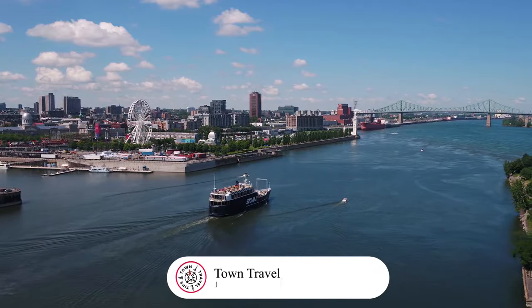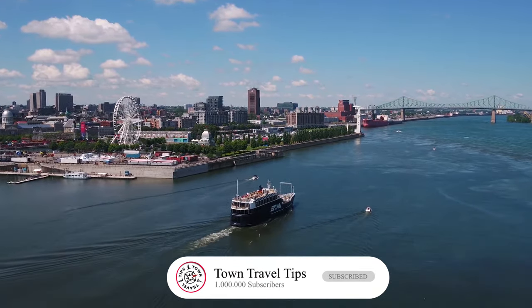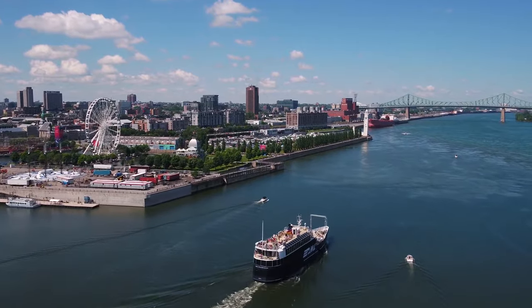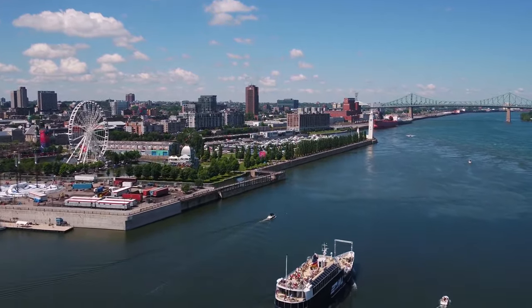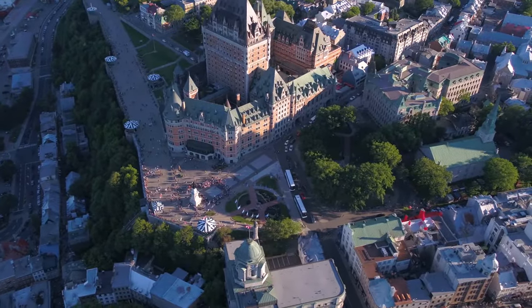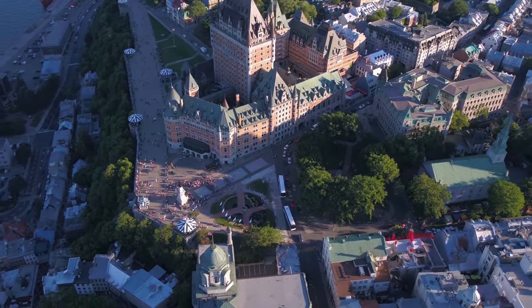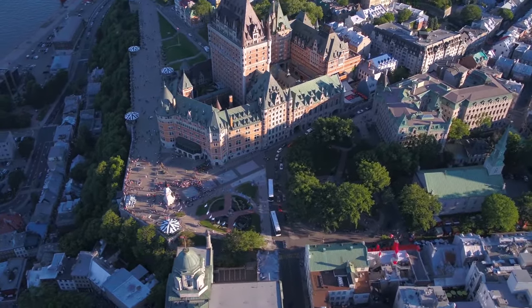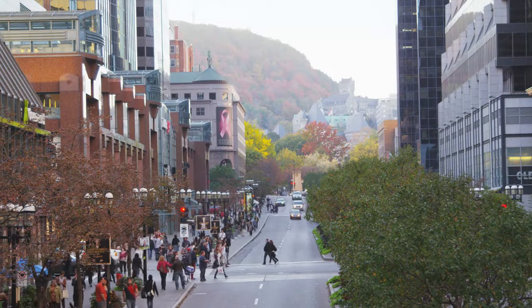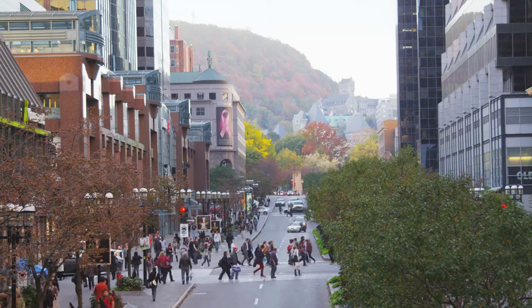Hit that like button, subscribe, and let's dive into the heart of this unique city together. But we won't stop at the familiar — we will take you down the path less traveled to uncover Montreal's secret treasures. We'll stroll down the vibrant alleyways and reveal hidden green sanctuaries, then venture out on day trips to Quebec City and the picturesque Eastern Townships.